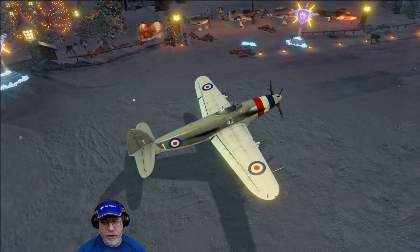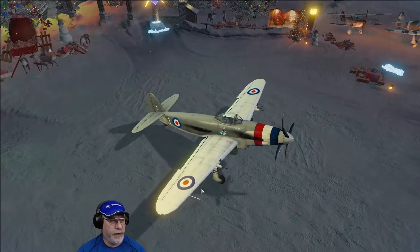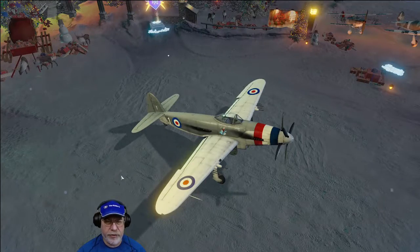You will have noticed that these aren't French roundels on the aircraft — they're British — and we'll talk about that a bit later in the video.